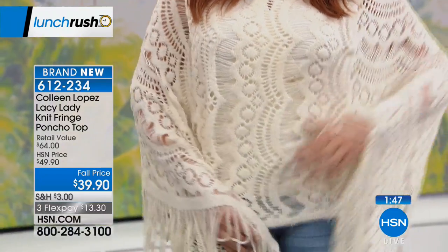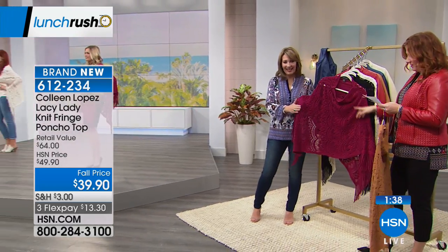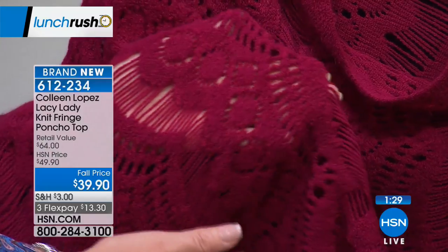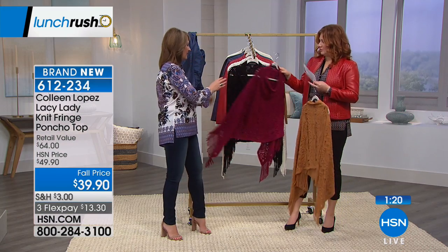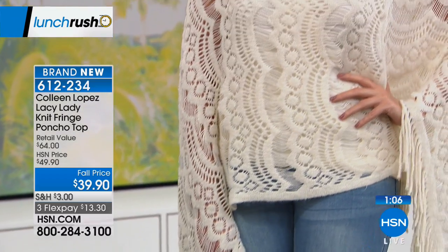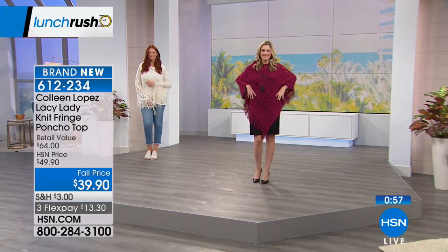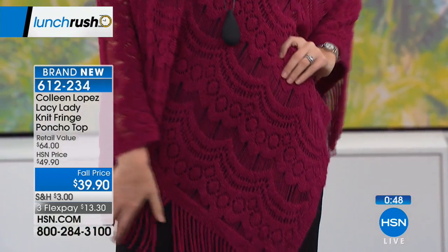It's a beautiful crocheted lace poncho — it feels like chenille. The red we're calling is more like a wine — a Cabernet Sauvignon, Merlot — very rich, different from the Today's Special red. We also have it in black and a divine cream. The cream is the most popular. It's $39.90 — they just marked it down from the retail of $64, taking $10 off. Knock me over with a feather — what an amazing price!